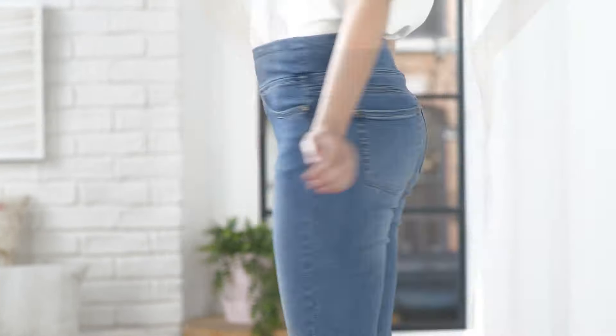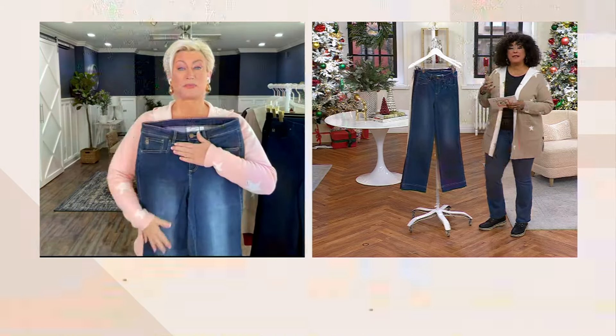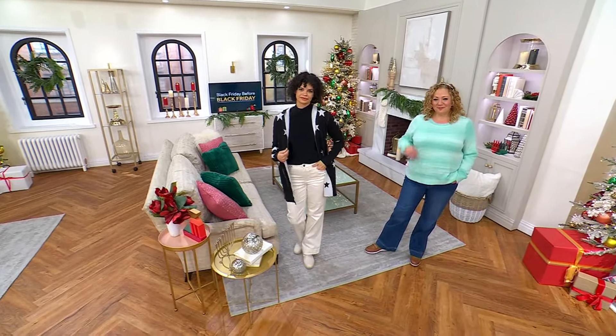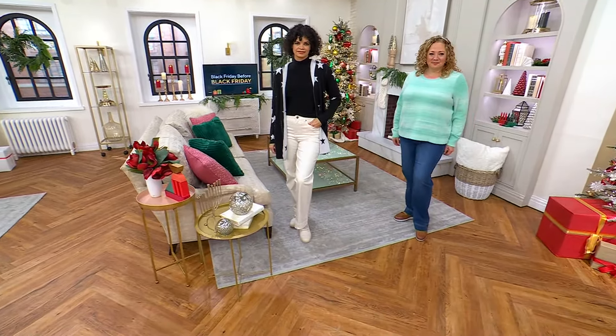It stretches where you need it to stretch, so every time you put them on it's like a custom fit. Just get your normal QVC size — I'm in an eight, that's what I'm wearing this morning. I love it because it starts with that premium triple lux fabrication and then has this pant silhouette, as you see on both Rebecca and Michelle. Depending on what you pair it with, it can go either way: you put it with a loafer or a pump and it gives you more trouser vibe; you put it with a sporty boot or a sneaker and it gives you more jean vibe. This is the denim that goes either way.